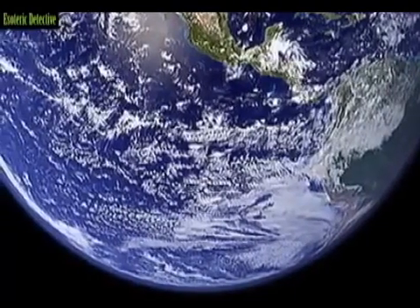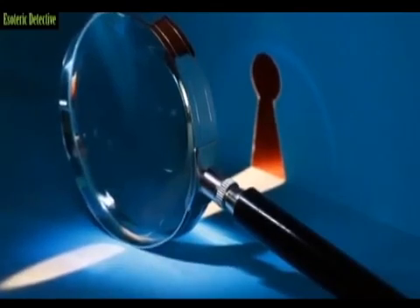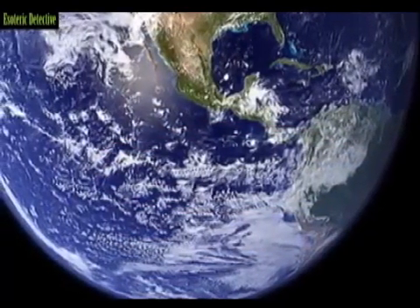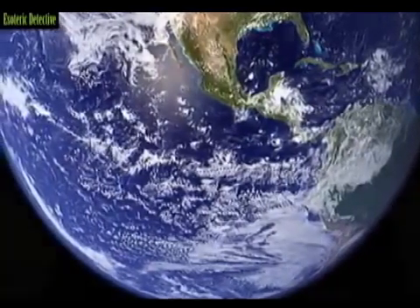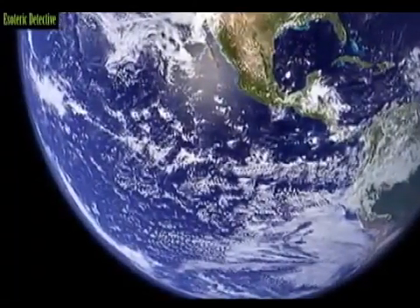Amazingly, it turns out a number of internet sleuths have now found compelling new evidence that the image is indeed a fake. At first the photo seems legit — it looks like Earth, the Earth that we have always been told we live on. But as the savvy internet sleuths point out, if you take a closer look, things start to take a somewhat sinister turn.